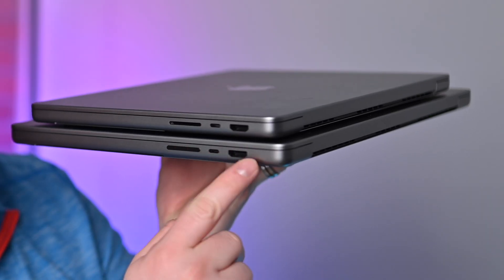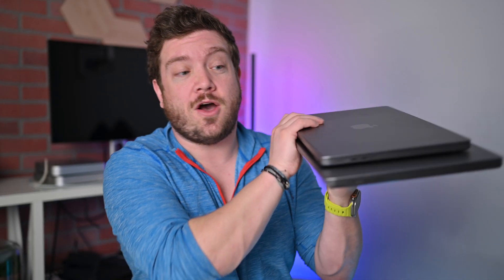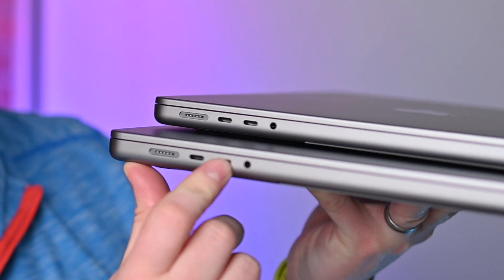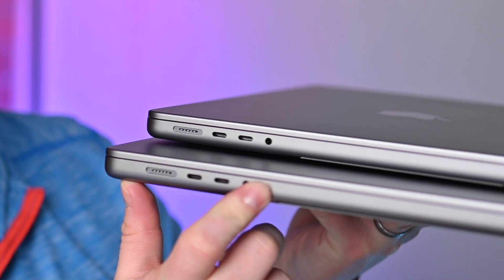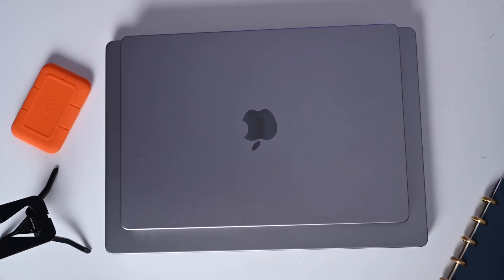They all have the same ports. On one side you have an HDMI 2.1, a Thunderbolt port, and an SD card reader. On the other side, you're going to find your MagSafe 3 slot for charging, two more Thunderbolt ports, and a headphone jack. What's great here is that Apple does not hide better technology inside of the larger, more expensive MacBook Pro. You can opt for that 14-inch MacBook Pro and get just as good performance as the larger MacBook Pro.